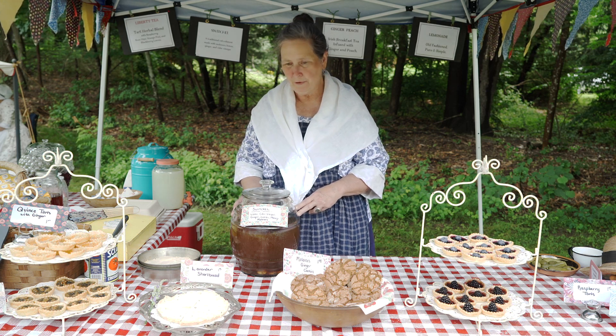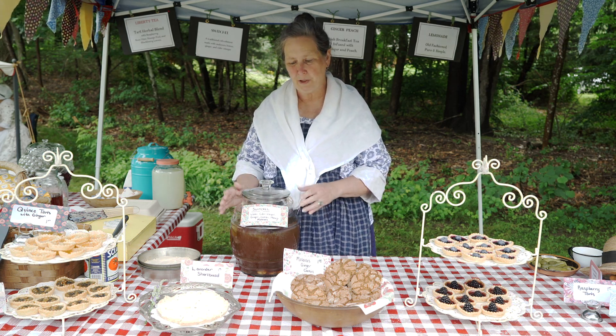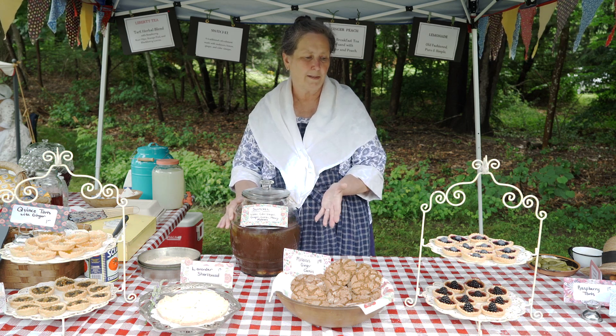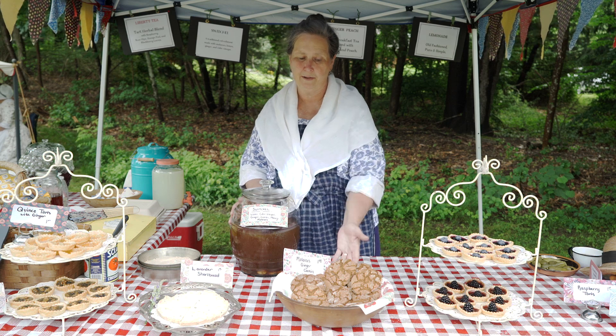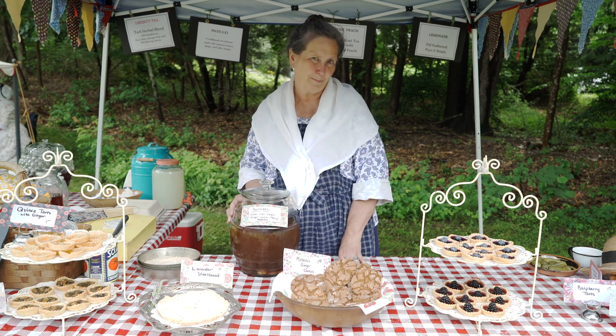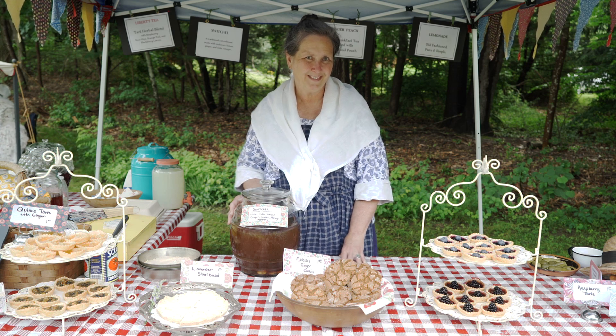So that's my food history lesson for today: switchel as the traditional 18th century refreshment, molasses ginger cookies as our luxury item, and then tarts and shortbread to round it off. Thanks so much.